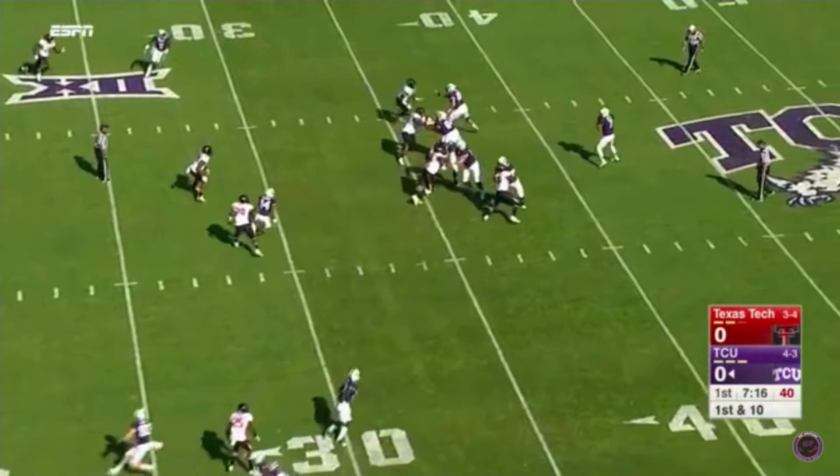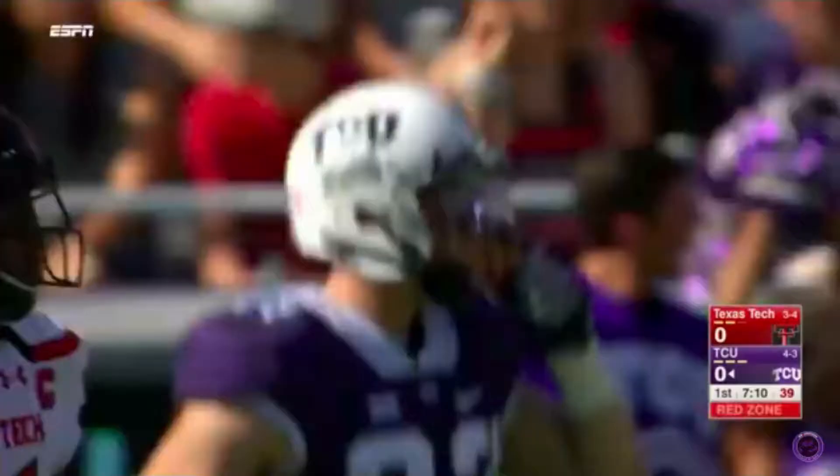Substituted — Texas Tech defensively did. Johnson out as a safety. And there's a line drive to Daniel Walsh, who got his first start last week. He led the team in targets. Kyle Hicks.